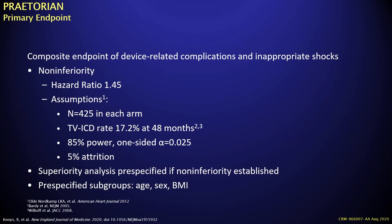The study was designed as a non-inferiority trial with a threshold hazard ratio of 1.45. The assumptions required 425 patients per arm, based on an expected transvenous ICD inappropriate shock and complication rate of 17.2% at 48 months. A superiority analysis was allowed if non-inferiority was established, and pre-specified subgroup analyses were permitted for age, sex, and BMI.